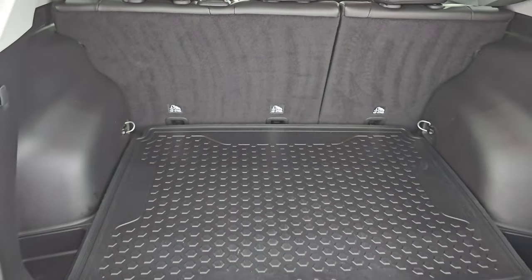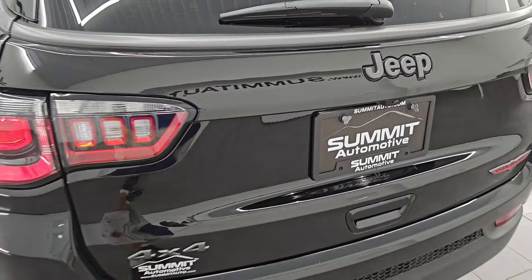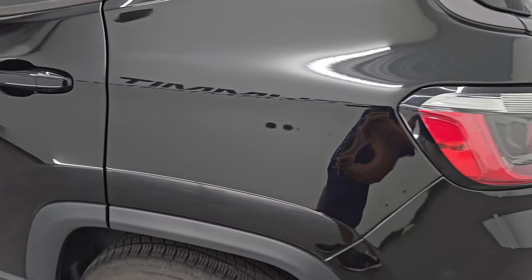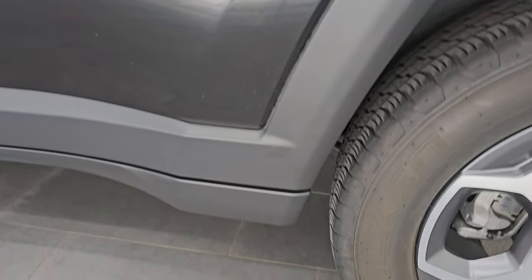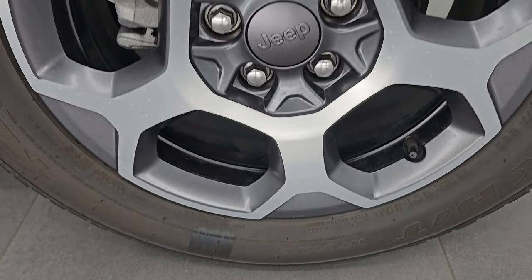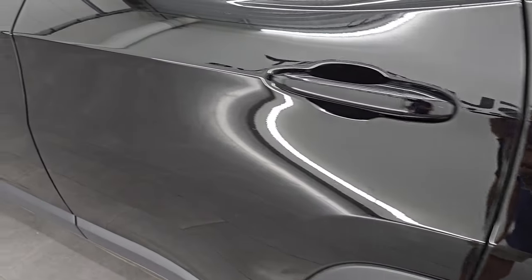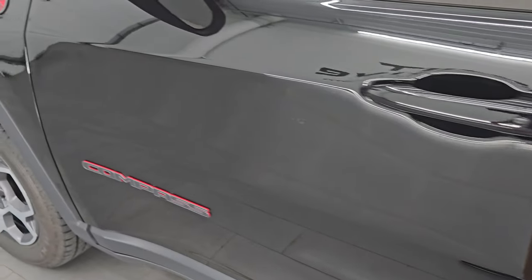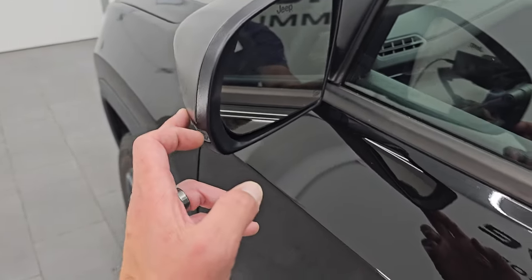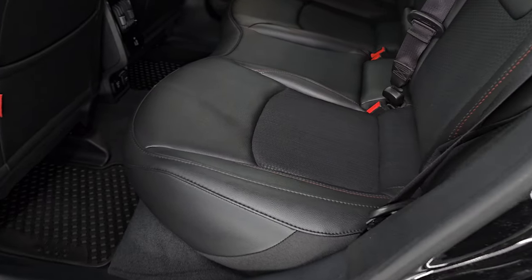Those seats fold down for extra storage. The gate shuts nice and solidly. Coming around to the driver's side — just as clean as the passenger side. No major dents or dings on the rear quarter. For full disclosure, this back wheel is absolutely perfect. Down the rest of this side of the Jeep, no major dents or dings. You get the heated power mirrors, blind spot monitoring, and built-in directional signals.